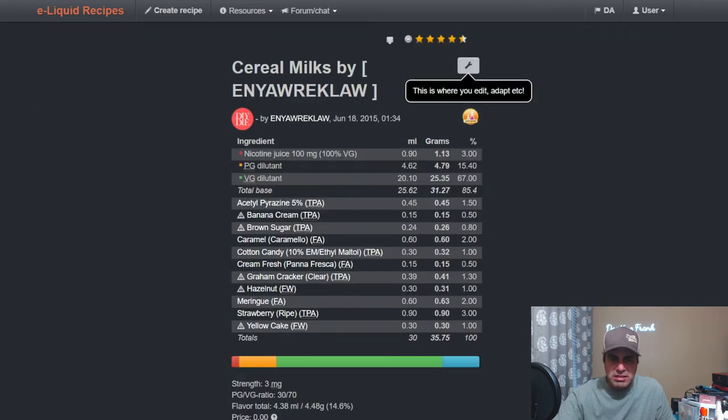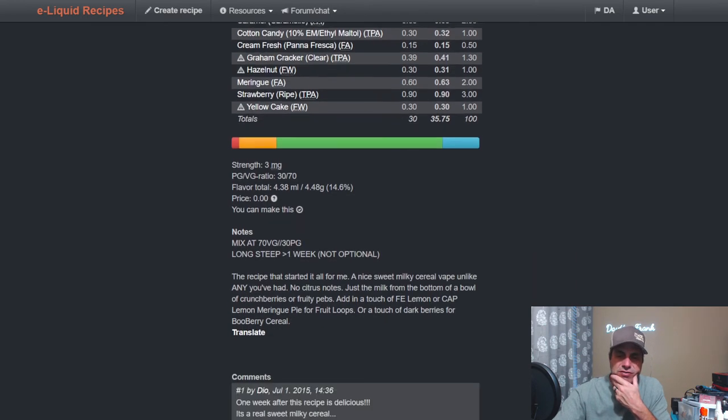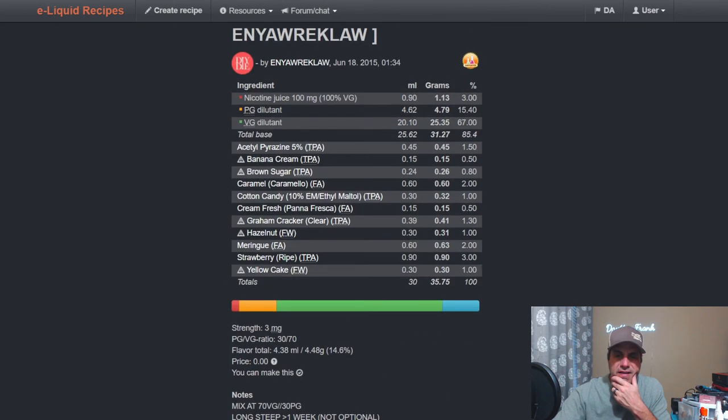Wayne's Cereal Milk runs FA Caramel really high at two, along with Strawberry Ripe at three, FA Meringue at two, Yellow Cake at one, Hazelnut at one, Graham Cracker Clear at 1.3, Fresh Cream at a half, Ethyl Maltol at one, Brown Sugar at 0.8, Banana Cream at 0.5, and AP at 1.5. The recipe description says it's a sweet milky cereal vape unlike any you've had — milk on the bottom of the bowl of Crunch Berries or Fruity Pebbles. You can add FA Lemon or Catalan Lemon Meringue Pie for Fruit Loops, or dark berries for blueberry.